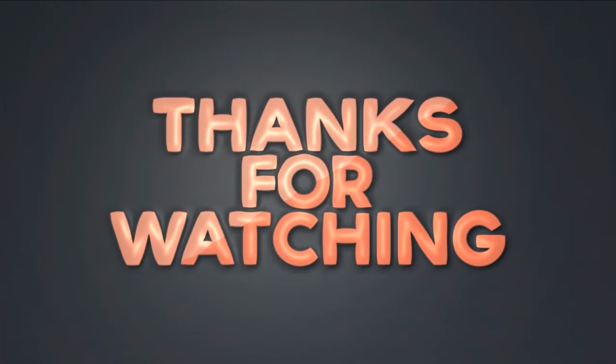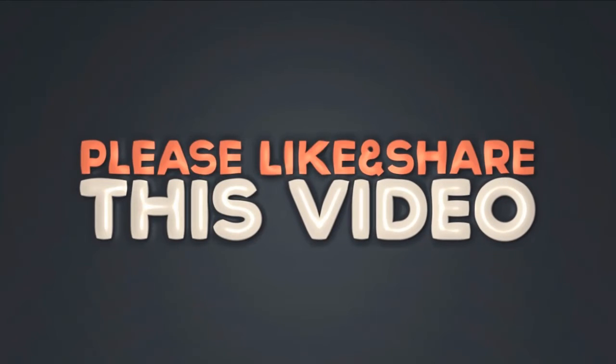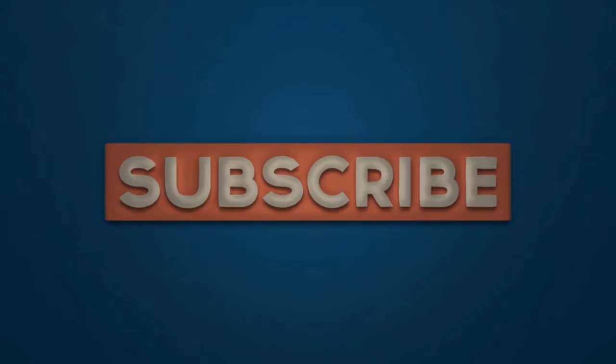Thanks for watching the video. Please like this video and subscribe to our channel. Thank you.